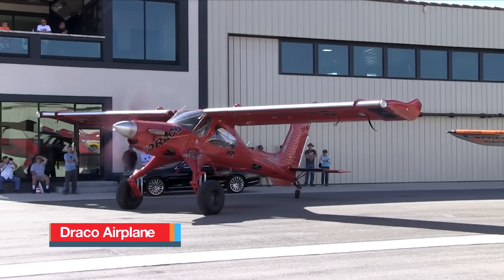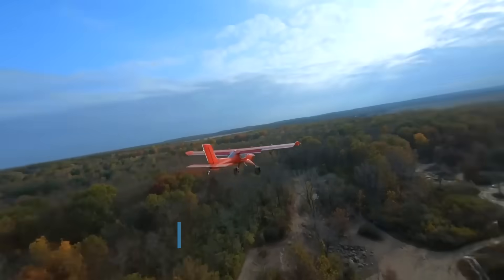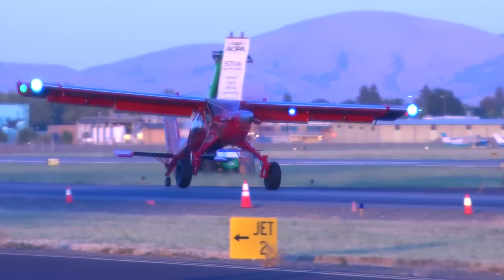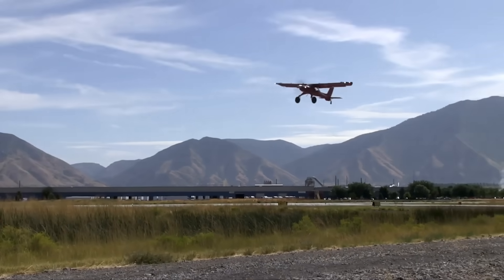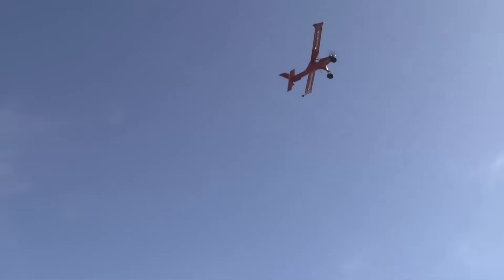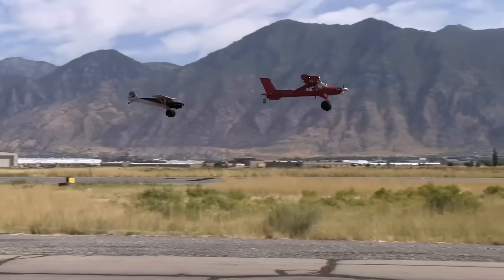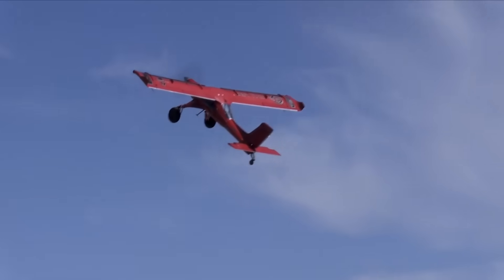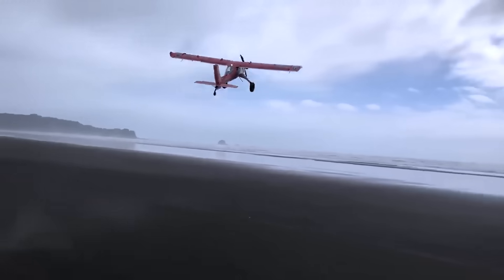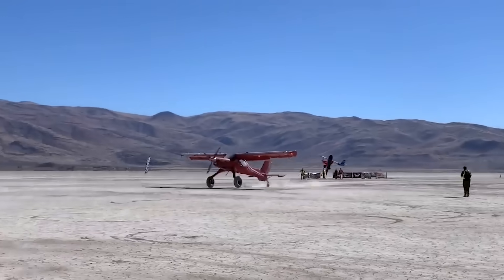The Draco is one of the most extreme bush planes ever created, turning the backcountry flying world on its head. Built from a heavily modified PZL Wilga, Draco was the vision of Mike Patey, who transformed the rugged Polish airframe into a machine with power and performance that few thought possible. At its heart is a Pratt & Whitney PT-6, a turboprop engine producing 680 horsepower, giving Draco thrust more in line with a business turboprop than a light utility aircraft.